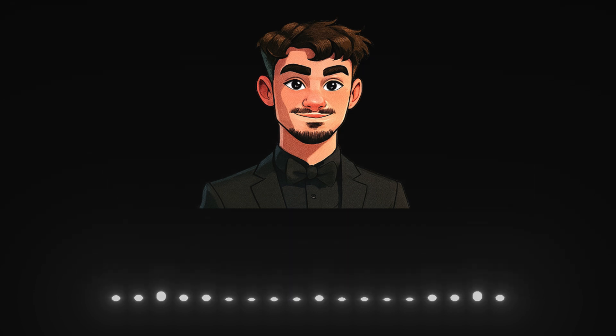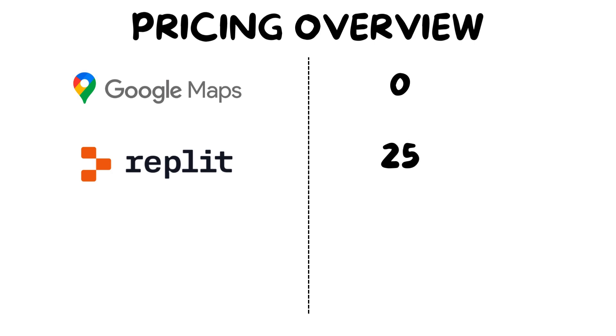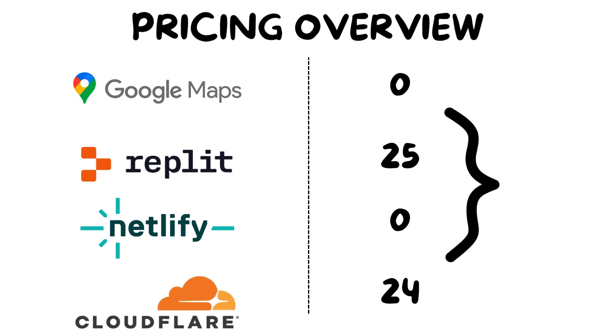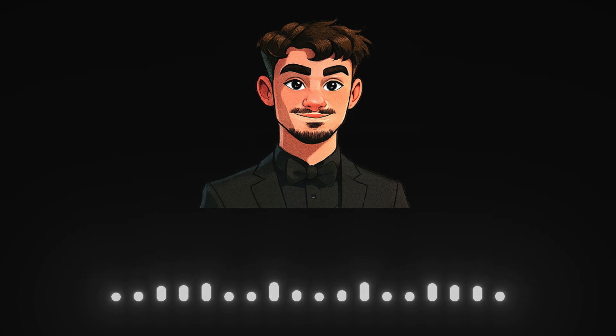You can now collect your payment and move on to the next client. Let's do a quick pricing overview. Google Maps is completely free — you can use it to find leads without paying anything. Replit costs $25 per month if you're using the paid plan with AI tools. Netlify is free for hosting, so there's no monthly cost to get your client's site online. The only other cost is the domain, which is around $24 per year — paid annually, not monthly. You only buy the domain after you've already got a paying client, so you're not risking money up front. You spend $24 once, tied directly to a client who's already paying you.